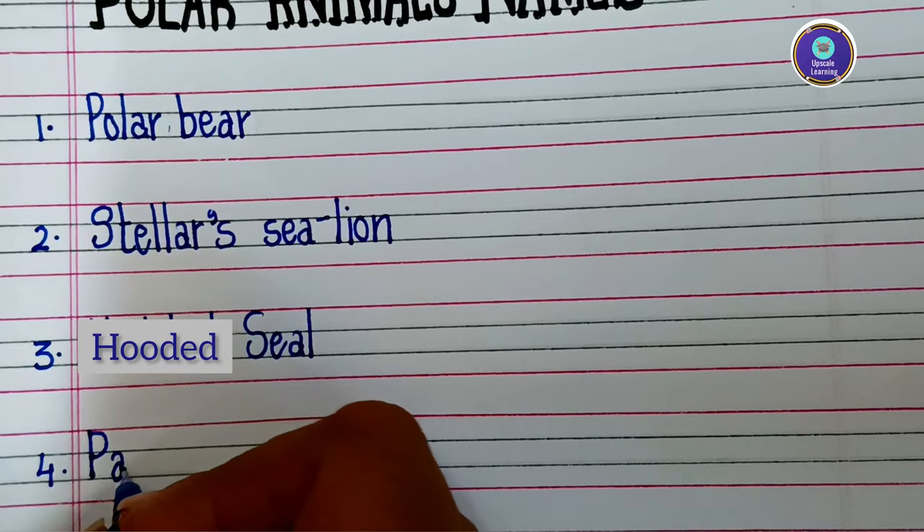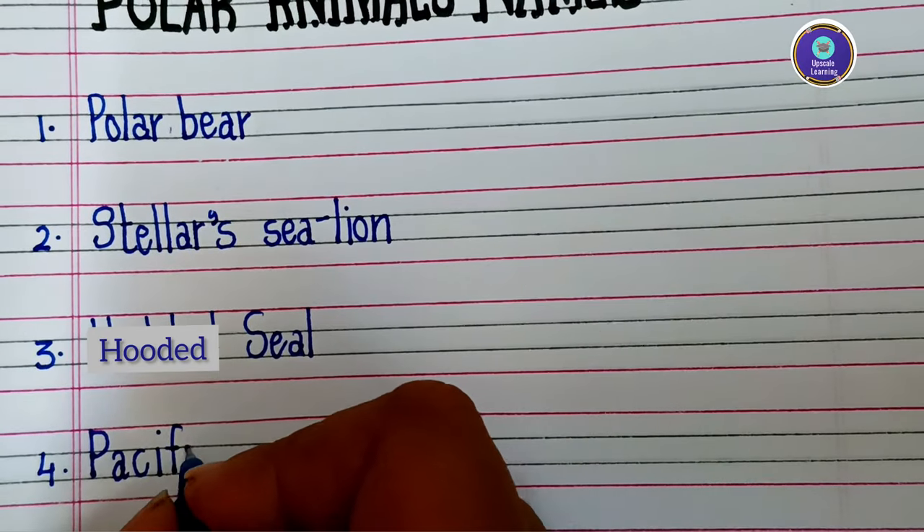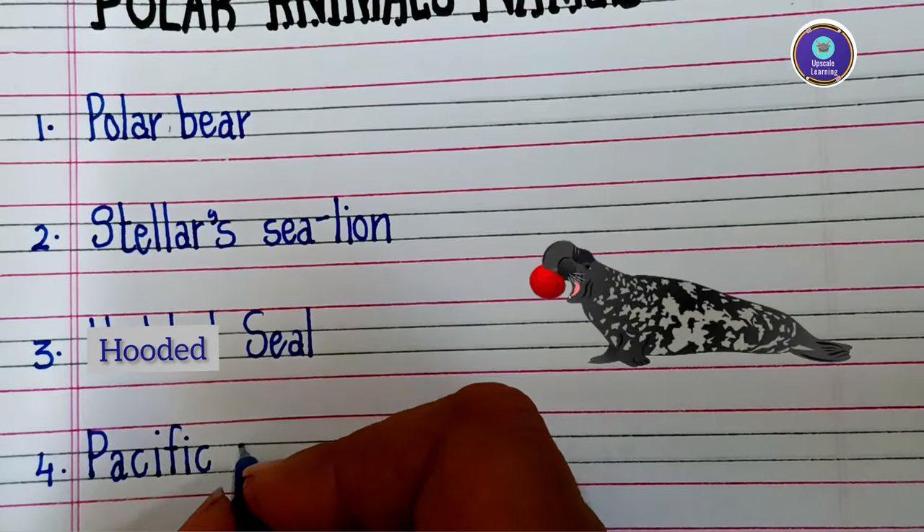Fourth one is Pacific walrus — P-A-C-I-F-I-C W-A-L-R-U-S — Pacific walrus.